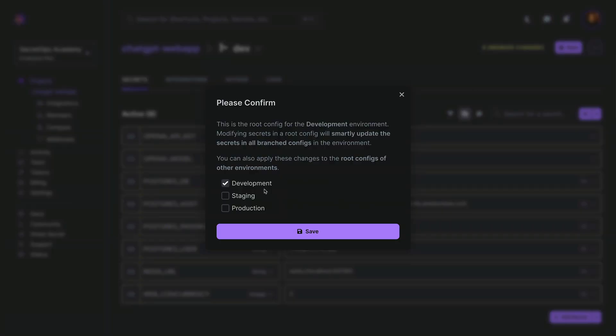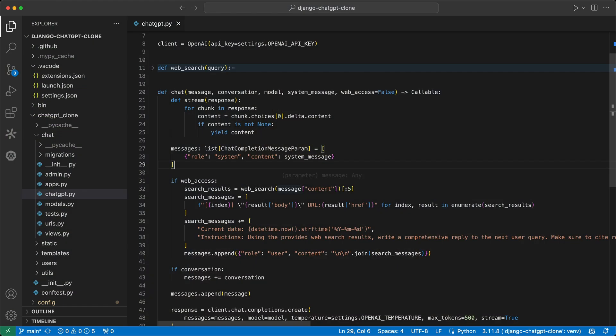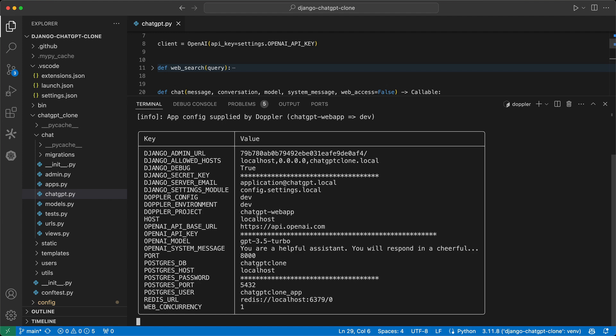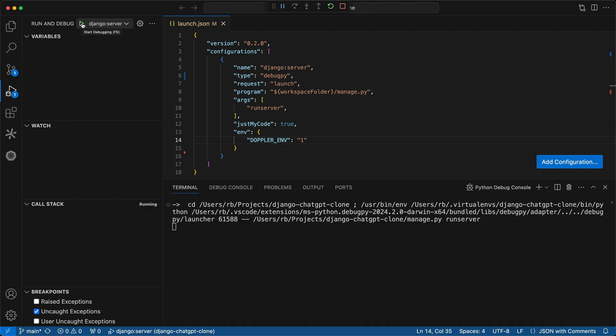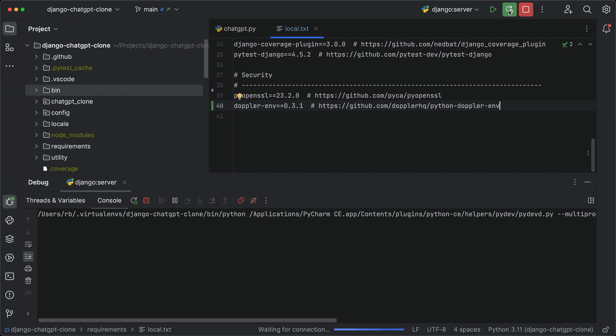Upon saving, changes can be propagated to other environments your user has access to, making manually copying and pasting values between environments a thing of the past. Hardcoded secrets are no longer needed during local development, as the Doppler CLI dynamically injects secrets into an application using the Doppler run command or via debug configurations for VS Code and IntelliJ-based IDEs.